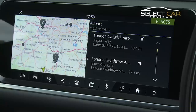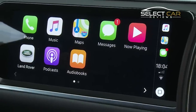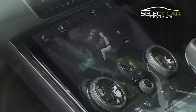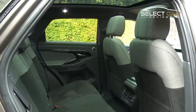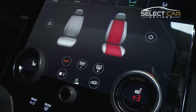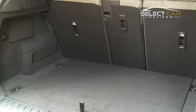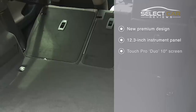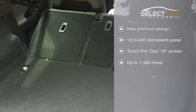Inside, there's a brand new 12.3-inch instrument panel providing a host of connectivity options, while higher spec models get the added option of Touch Pro Duo 10-inch screens. The Evoque is a compact SUV, but the back will easily accommodate three passengers, and legroom has been increased for the new model, making long journeys more comfortable. In the boot, there's a 10% hike in space to 591 litres, which can be increased to an impressive 1,383 litres with the rear bench folded.